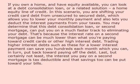If you own a home and have equity available, you can look at a debt consolidation loan, or a related solution — a home equity line of credit. In this scenario, you are shifting your credit card debt from unsecured to secured debt, which allows you to lower your monthly payment and also lets you deduct the interest payments from your taxes. You may determine that this debt consolidation loan, or second mortgage, can put you on a much faster track to eliminating your debt.